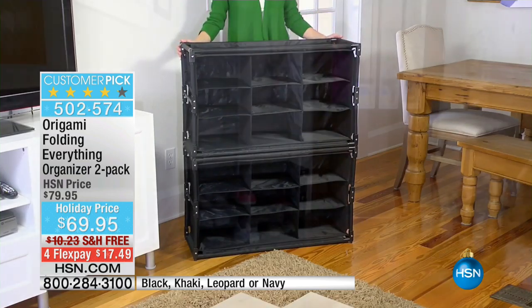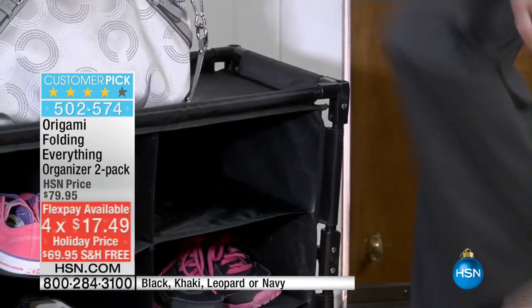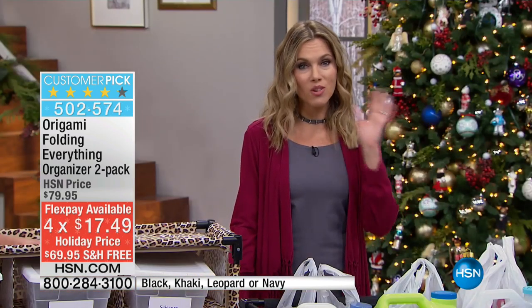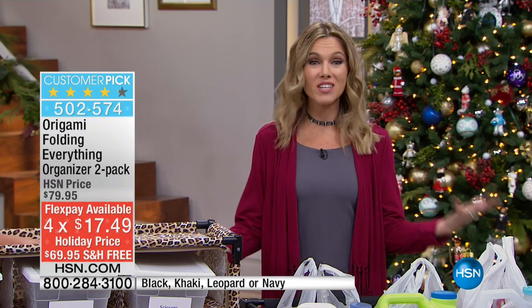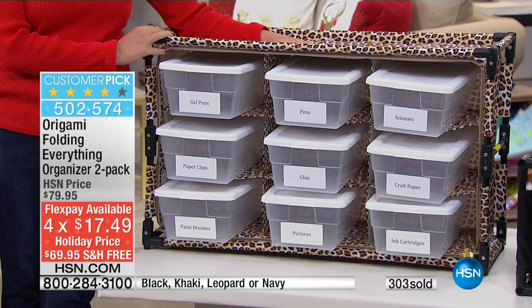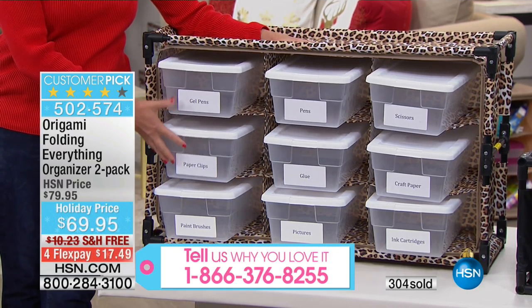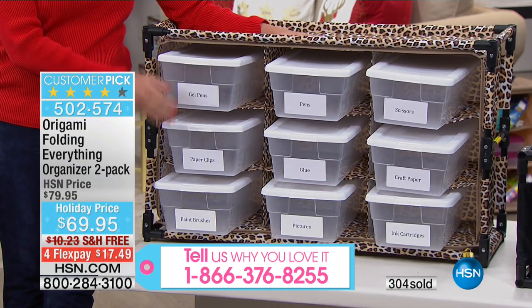You're getting two of these on Flex. The Flex does expire tonight at midnight. $17.49 gets it home, and we're going to ship it to you for free. So many of you love your Origami — if you're shopping with us this morning and you're picking this up, or you just have a house full of Origami storage solutions, I'd love for you to give us a call. Talk to Tracy and me. The toll-free number is 1-866-376-8255, it's at the bottom of your screen.